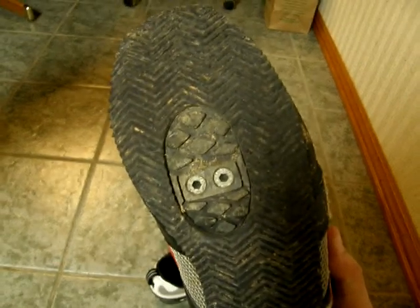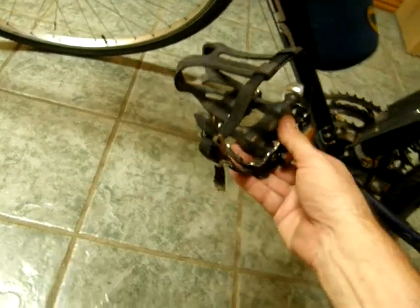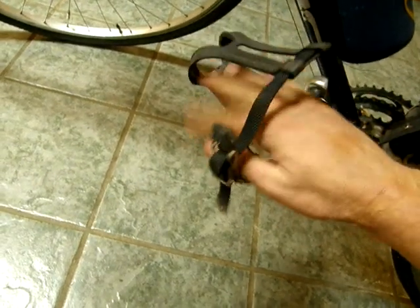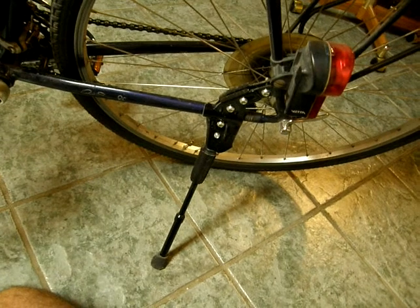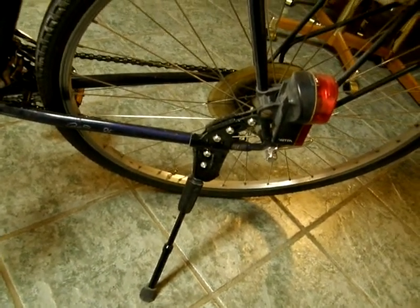Bike shoes are made so you can attach cleats to the bottom that lock into the new style of pedals, but I don't use those. I'm still considered old school because I have what they call toe clips. My foot goes in here, and that keeps my foot on the pedal for climbing and everything. There's something you don't see on most people's bikes: a kickstand. Personally I love them, but racers don't want any dead weight on their bikes.